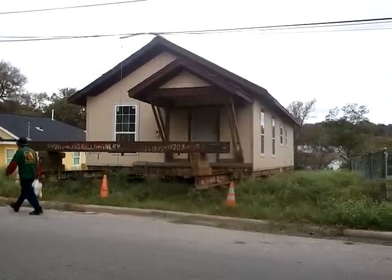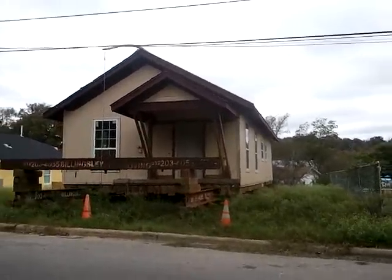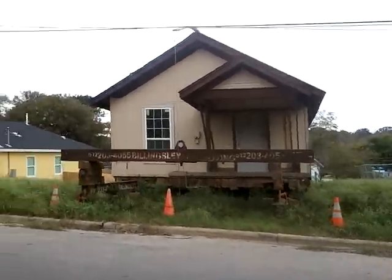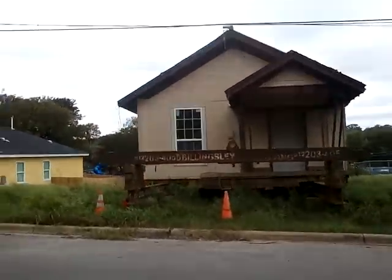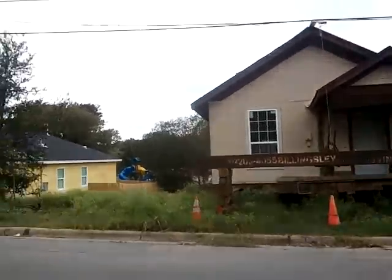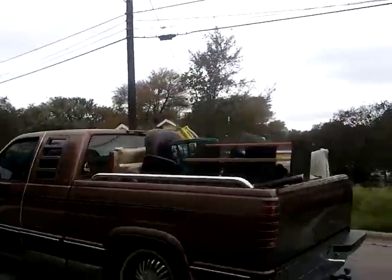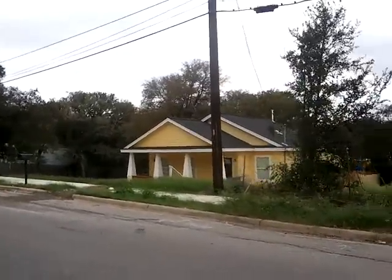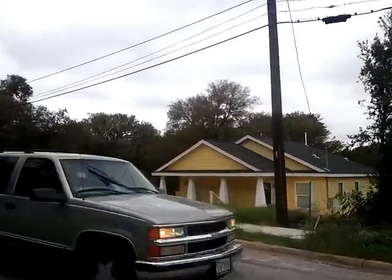They brought it up from another location and put it here — it's an interesting way of doing a quick build. While we're here, I sold this lot to the people who did that. Right next door, you'll see we have new construction. It's a little three-bedroom, two-bath house.